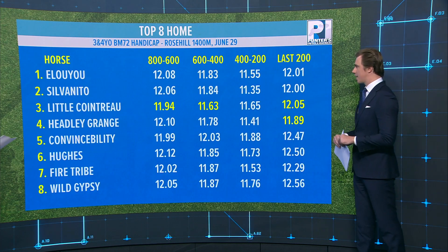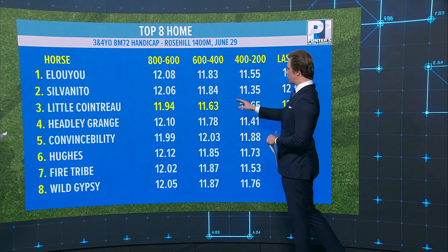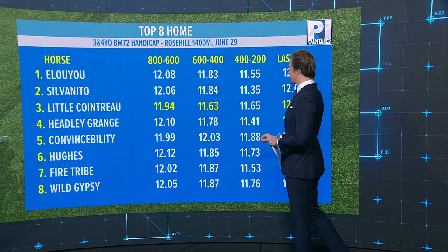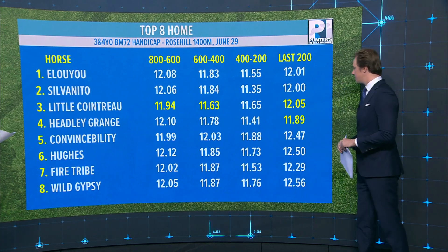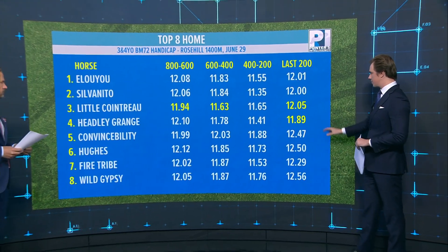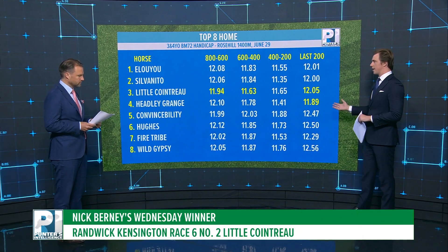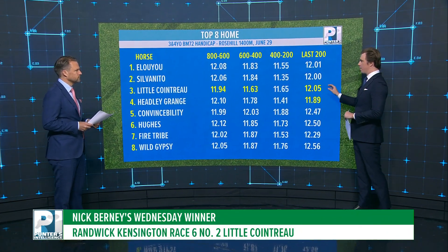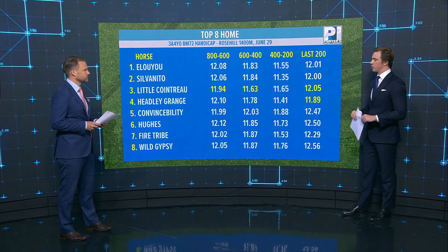Flicking over to the breakdown here — we look at the 800 to 600, race fastest 11.94; the six to the four, race fastest 11.63; and then just when it's had to come through that inferior ground, that 11.65, but holds really strong at 12.05. We spoke about Hedley Grange — that's already confirmed the form. Good gate, Nash goes on. All it has to do is hold that form or figure, but it gets a better setup, and we're getting $2.90 to $3 to find out. I think it's a really good bet to have.